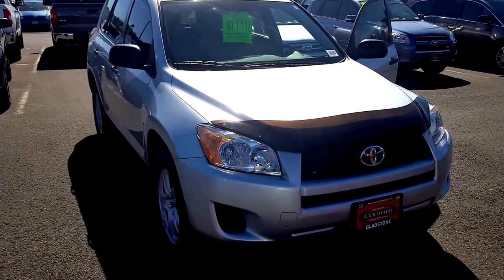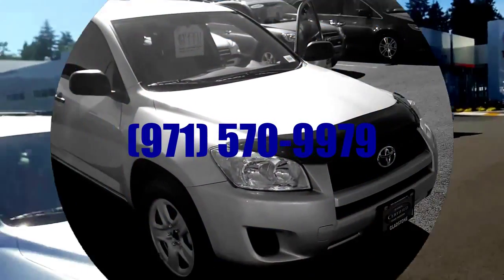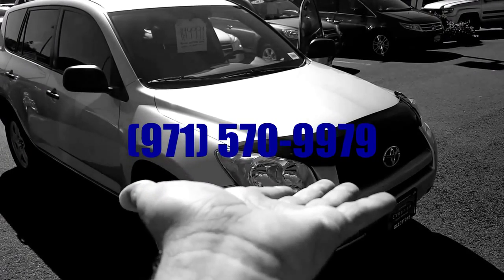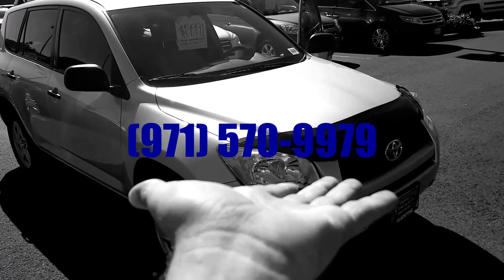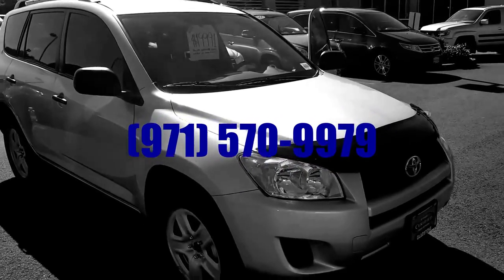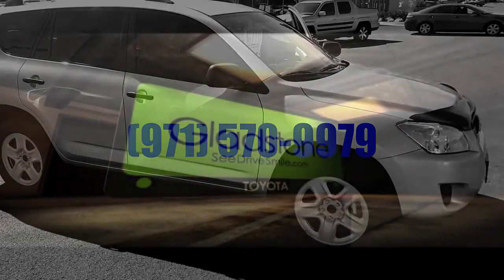And just for buying it with me, one year of free maintenance included. Nate Hayes with Toyota Gladstone — call me as soon as you can. My phone number is 971-570-9979. Call that now before this car is driving down the road without you. Don't miss out.